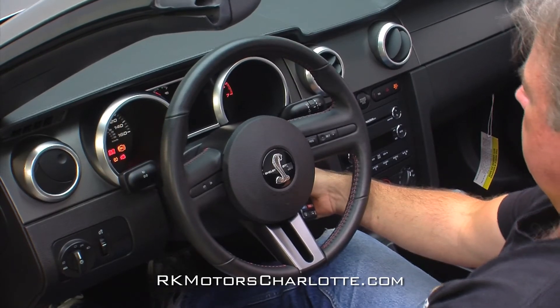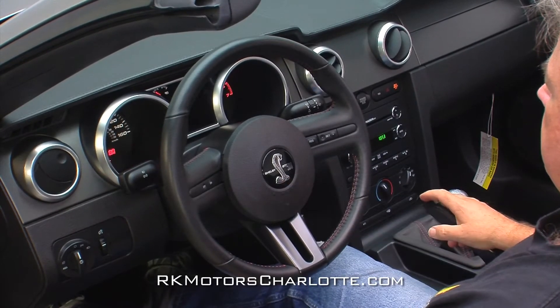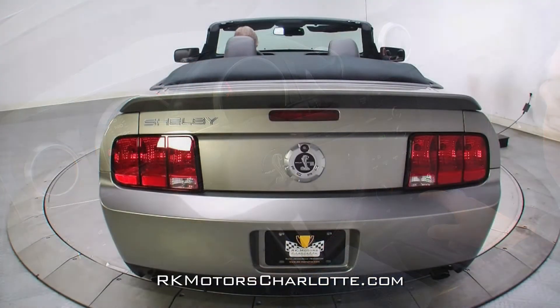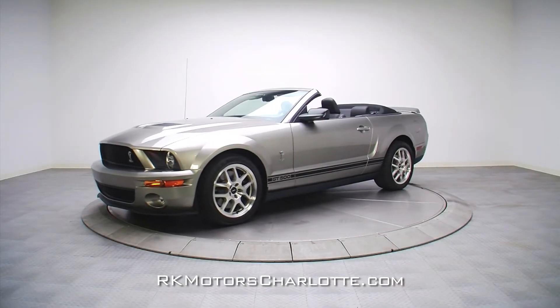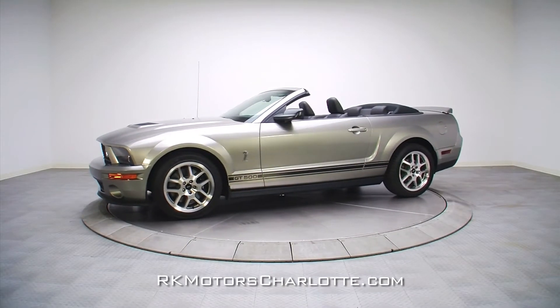Thanks to a lightweight dual-disc clutch, the Shelby GT500 received extensive chassis upgrades over the Mustang GT.